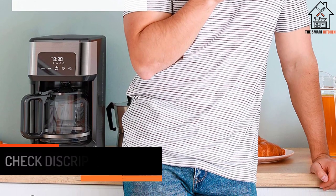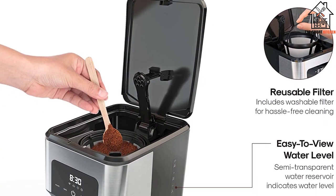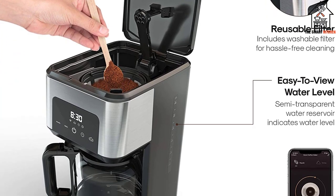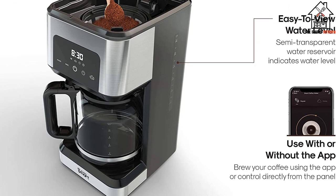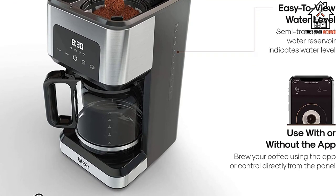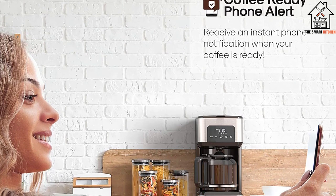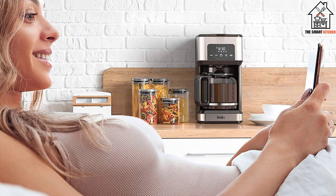Speaking of the features, this coffee maker is voice-activated and can be simply used with Alexa or Google Assistant. In addition, Atomy also offers full control via a dedicated mobile application that even allows you to set schedules and provides push notifications to your mobile phone. Overall, it's a highly advanced coffee maker option worth trying out, and it even has a one-year warranty.